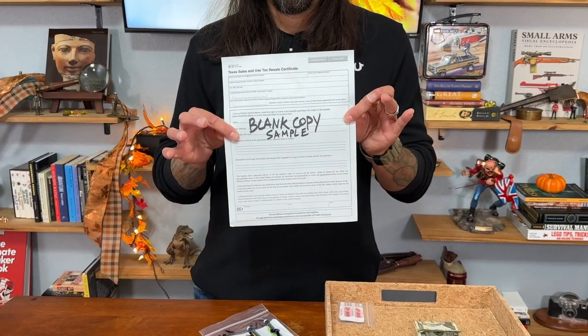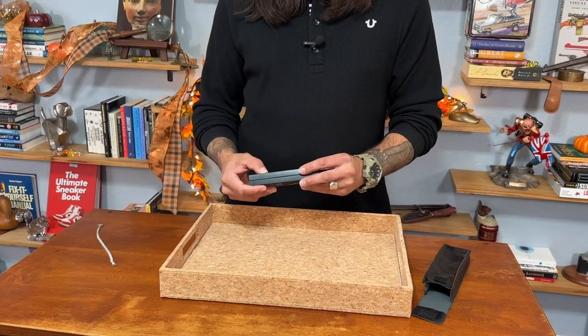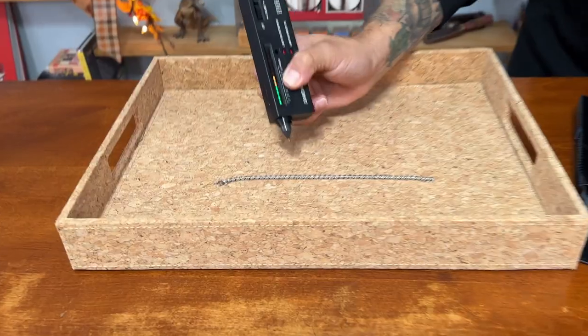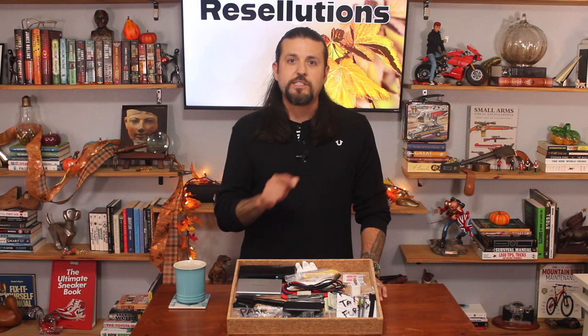Now for the final four pieces of this go bag: tax forms, because the government; mechanical pencils because they write on anything; some cash because cash is king; and this baby right here. This has made me a ton of money from precious stones that were discarded and skipped by everyone else who wasn't prepared. This is a diamond or precious stone tester. It's a cheaper one — the good ones sell for about $180 — but this one works just fine as long as you know what you're doing. Not only can you use it to test diamonds, but also rubies, sapphires, emeralds, jade, and true glass. I highly recommend it.